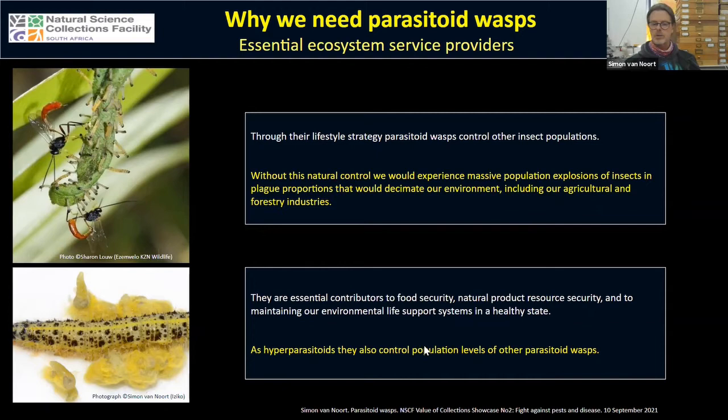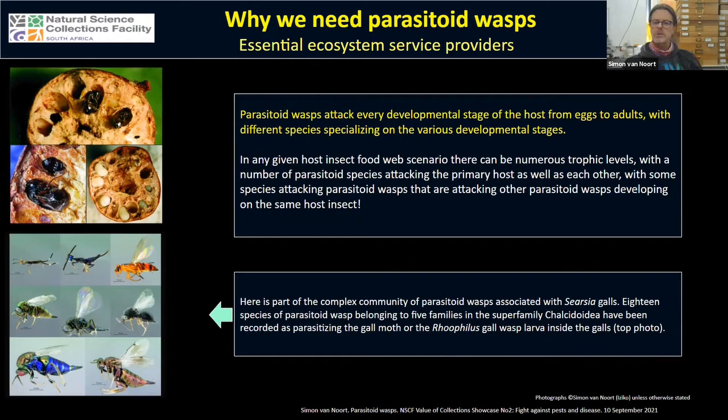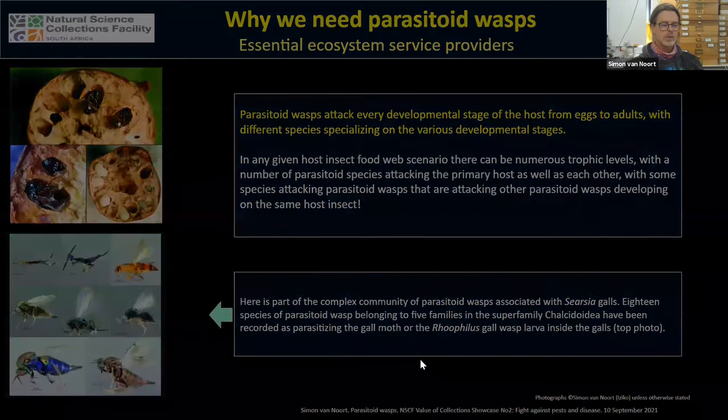As hyperparasitoids, some parasitoids attack other parasitoids, so parasitoid wasps themselves are controlling populations of other parasitoid wasps. They attack just about every developmental stage of host insects from eggs through to adults. Different species often specialize on a certain developmental stage — some are egg parasitoid specialists, others attack caterpillars, others are pupal parasitoids. In any given host web scenario there are numerous trophic levels, creating a very complex interaction as to who's eating who in these systems.